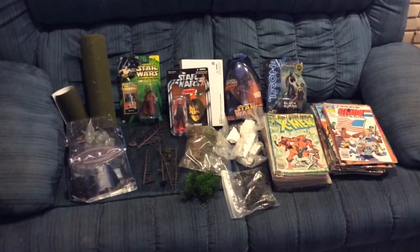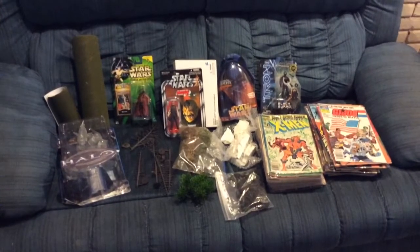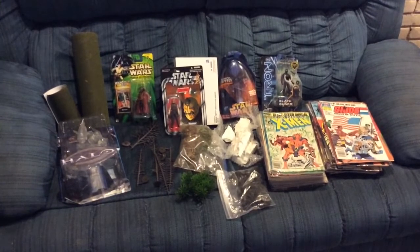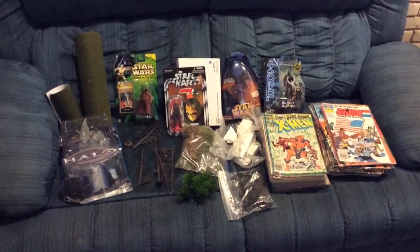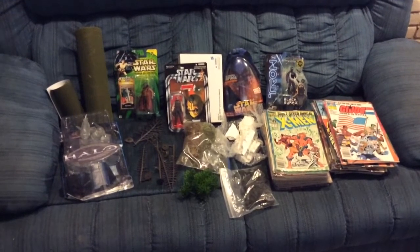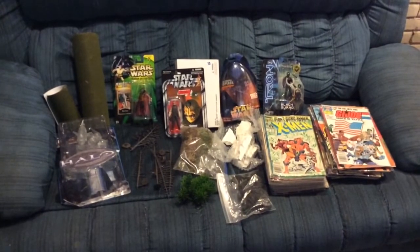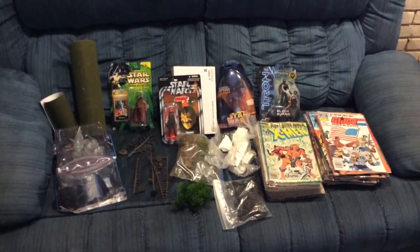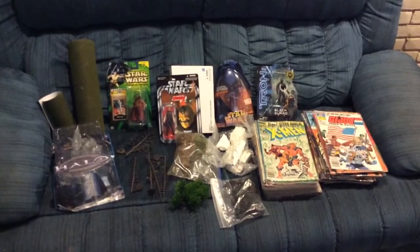What up everybody in YouTube land, it's Tbiz here and I've got a trade package from my buddy Adopla11. Really killer trade package — he's gone all out with this, he really hooked it up. Haven't heard from him in a while, but we're all really busy. He's a really good dude. I consider him a friend and a really talented guy as far as dioramas and toy photography. Just a really interesting dude and a sweetheart of a guy.